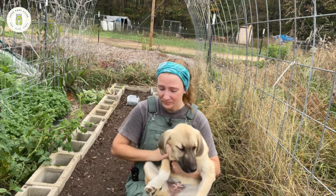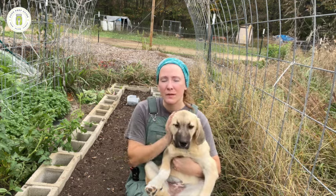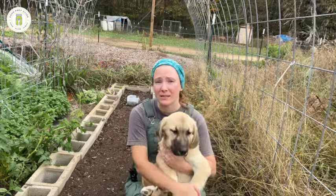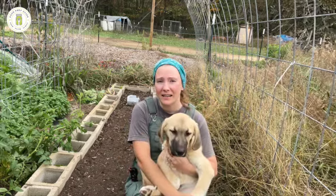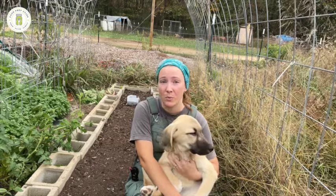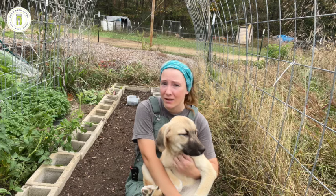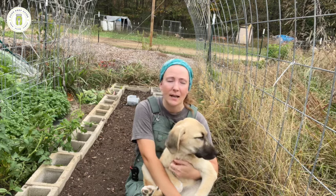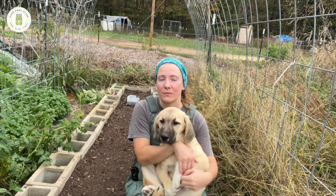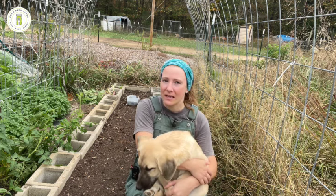We have never had a livestock guardian dog here on this property, but when we first moved here we did research them, because we knew we were going to have animals here. We had decided over 10 years ago that the Anatolian Shepherd was the dog that we would want when it came time for that. We do have chickens; we've had quail here on the property in the past, guinea ducks — all of that. But this is the first year that we've really gotten into rabbits and raising them at somewhat of a bigger scale.